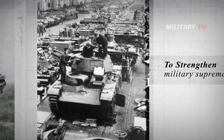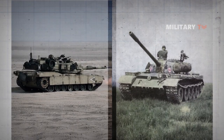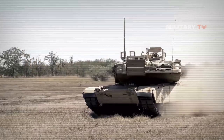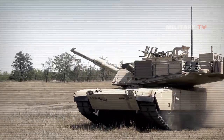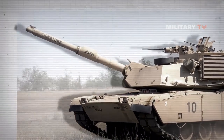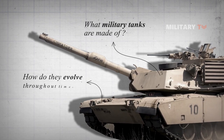Because of rapid technological advancements in warfare, there are specific concerns on how countries should enhance their warfare equipment, including tanks. The producing of army tanks has gone under significant transformations in history. But have you ever wondered what military tanks are made of and how they evolve throughout time?